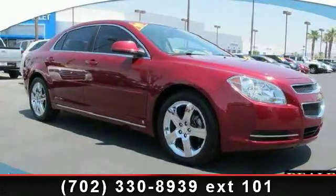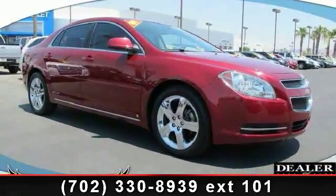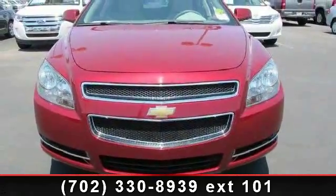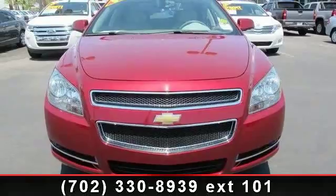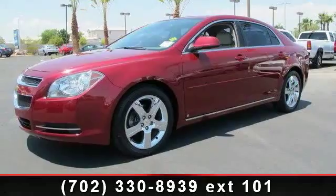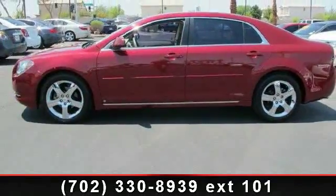Step into the 2009 Chevrolet Malibu. If you are looking for a first-rate auto, this one could be yours today. This vehicle comes with a reliable six-cylinder engine connected to a smooth-shifting automatic transmission. Enjoy these notable features: